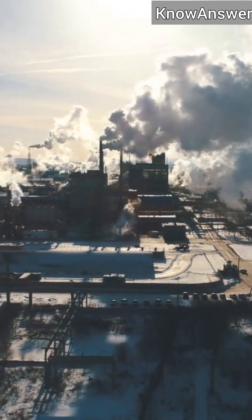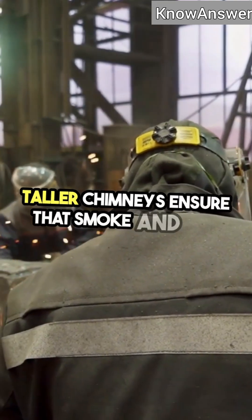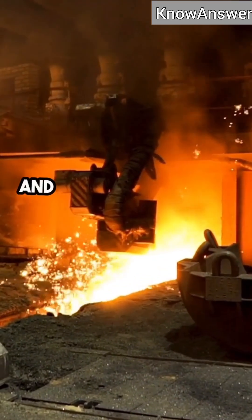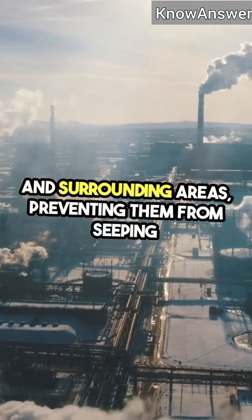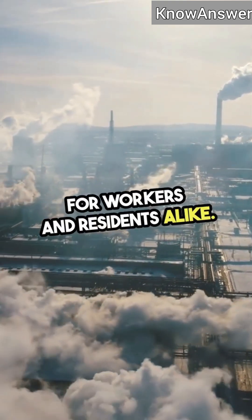But it's not just about pollution. Safety is another key factor. Taller chimneys ensure that smoke and toxic gases are carried away from the factory and surrounding areas, preventing them from seeping back into the workplace or nearby communities. This creates a safer environment for workers and residents alike.